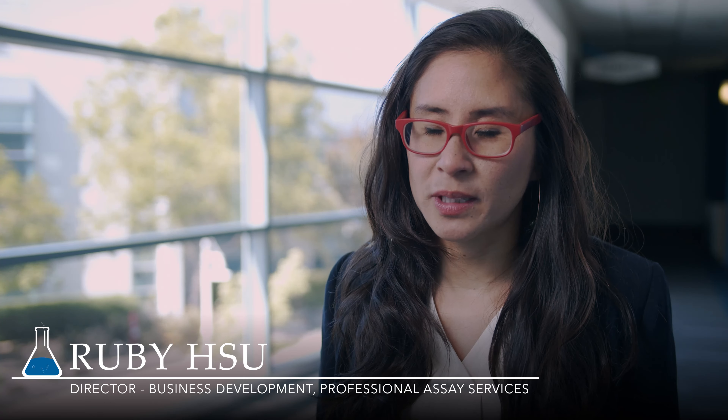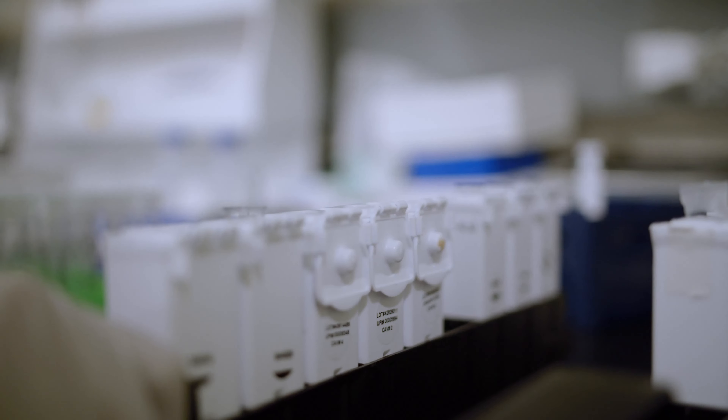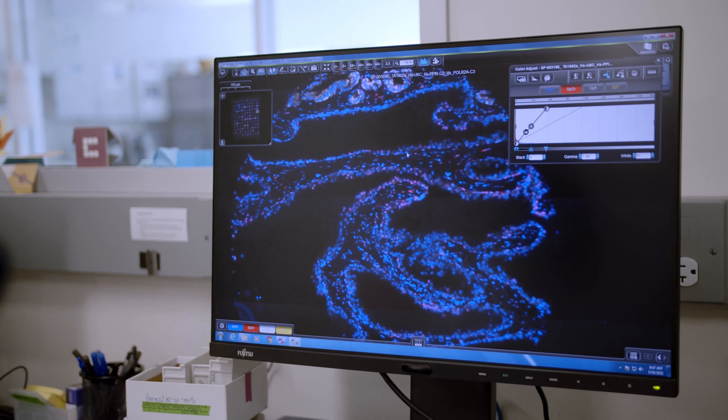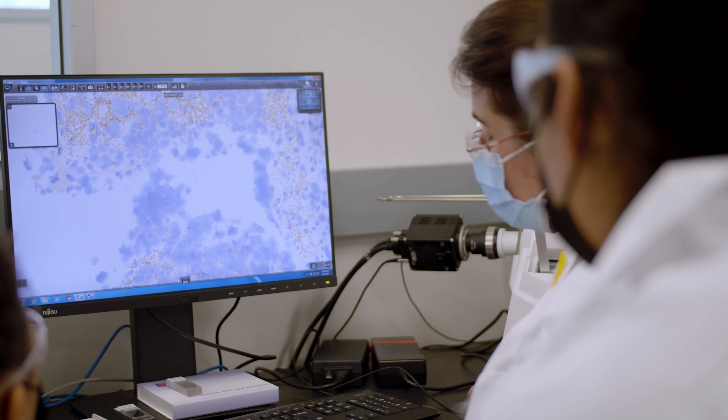The RNAscope technology can be used for so many different applications — from neuroscience to immunology, to oncology, to infectious disease. In recent years, cell and gene therapy has really taken off. We've helped cell therapy researchers develop probes to monitor engineered CAR cells in tissue and track their infiltration into the tumor microenvironment. We've also helped gene therapy researchers answer questions such as where vector genomes are going, where a transgene is going, and whether they are being taken up into cells or sequestered outside of cells.